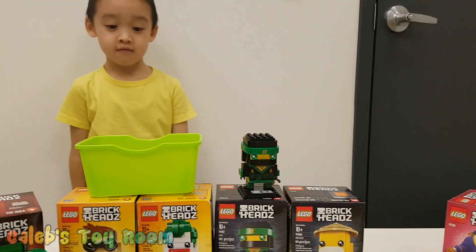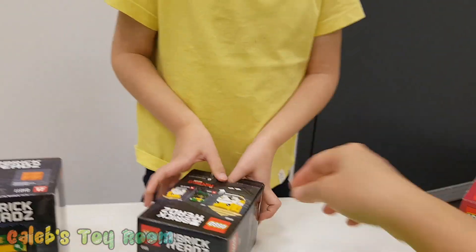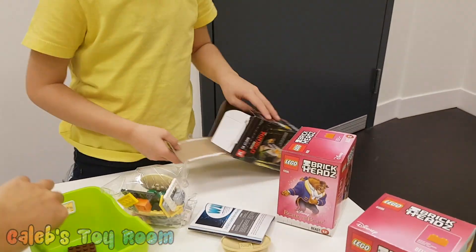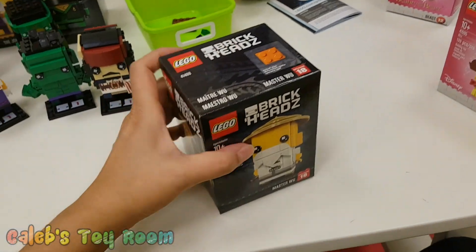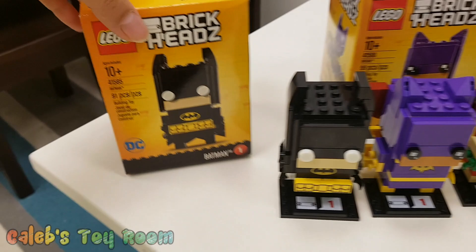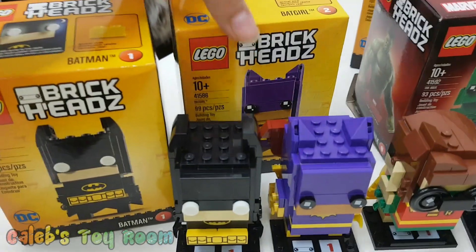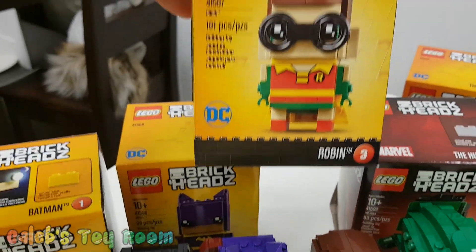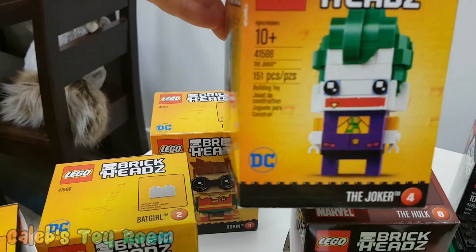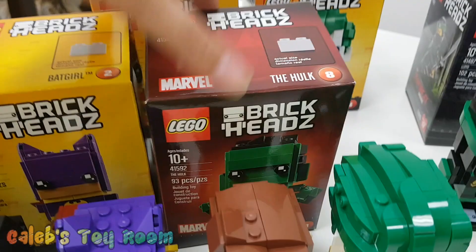All right, are you ready to build? We like to use containers so we don't lose pieces while we open the boxes. Let's open this. Let's see how many pieces are in here. 25, I guess? I think there's more than 25. There are 89 pieces. That's crazy! They're all a little different — Batman had 91 pieces. Caleb, you can start building. Batgirl had 99 pieces. Robin had 101. 101 pieces! How about Joker? Joker had the most for now: 151 pieces. That was the first one I finished. And Hulk has 93 pieces.